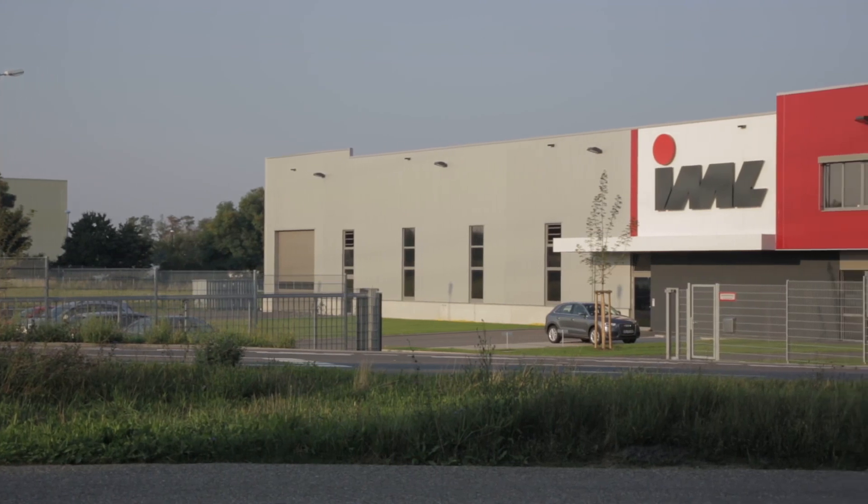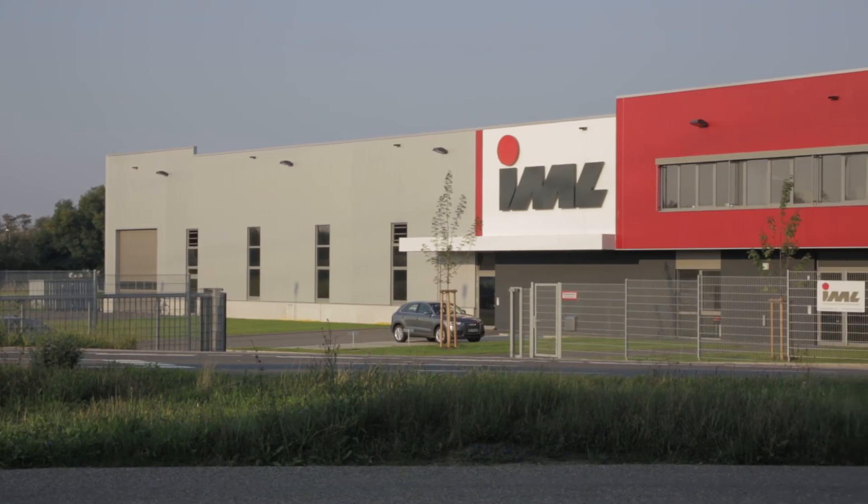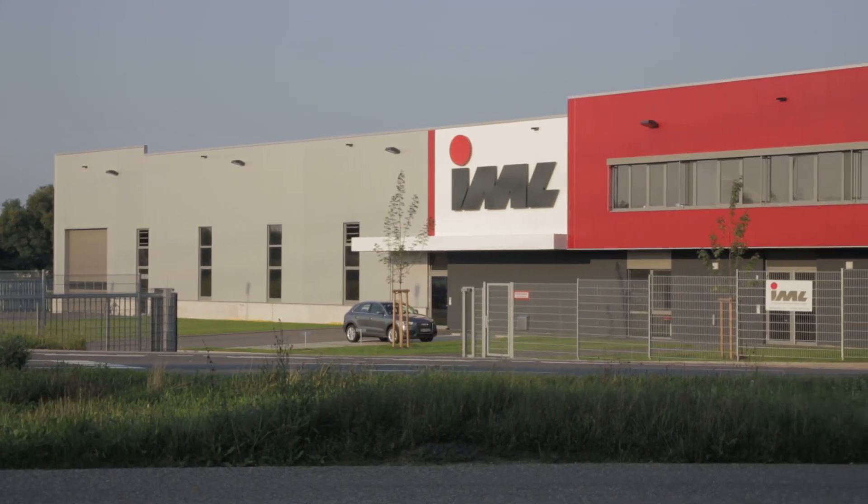Through continuous development and the vision of sustainability, IML provides investment security with a permanent and solid partnership.